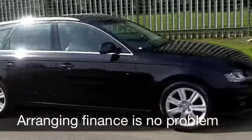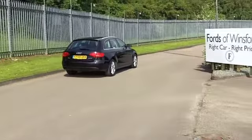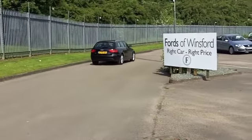This car comes from 2009, it's covered 50,000 miles — kind of bang on average — and you've got a full service history to back that up.